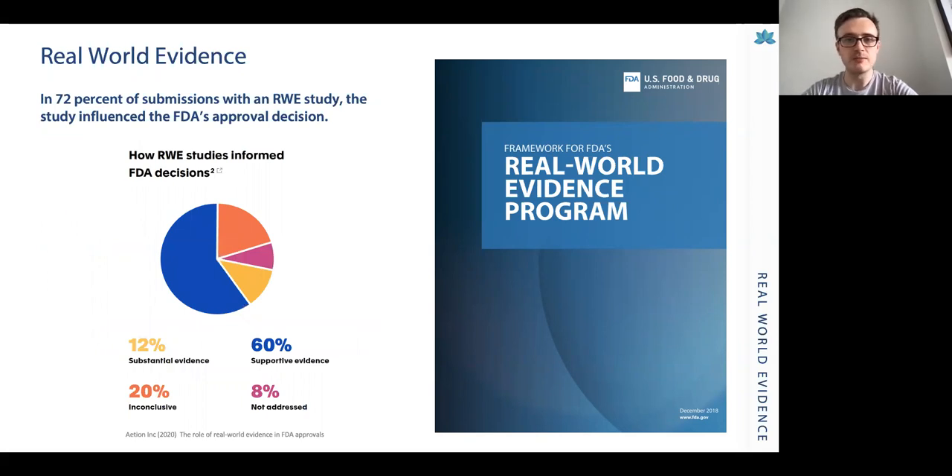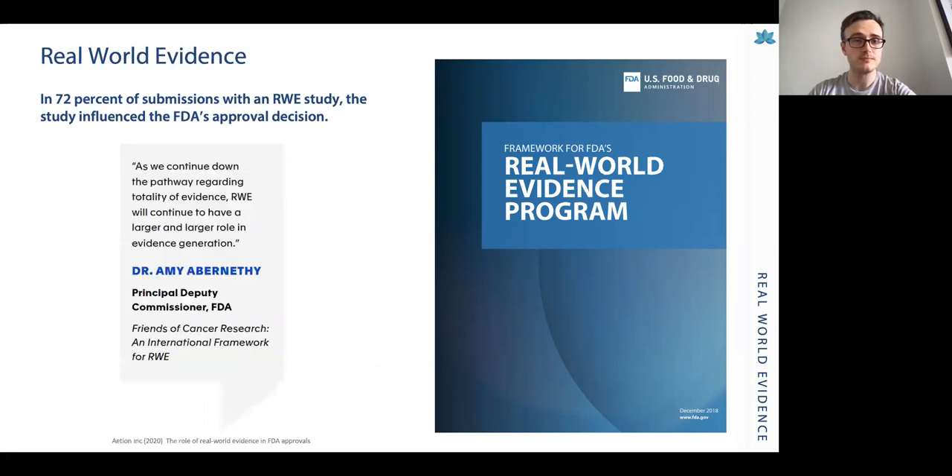Looking at data from the FDA, in 72% of submissions that include real-world evidence for approval of new medicines or medical devices, that evidence was taken into account to support the approval process. The Principal Deputy Commissioner of the FDA has highlighted that as we continue down the pathway regarding totality of evidence, real-world evidence will continue to have a larger and larger role in evidence generation. Similar processes are also underway at the MHRA in the UK and the European Medicines Agency.